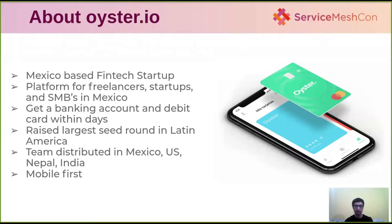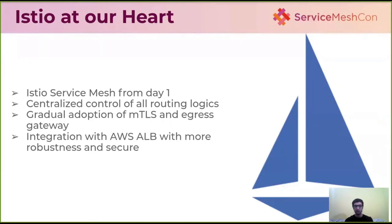We are a mobile-first application platform. Starting from late 2018, we started with five services which have grown to 80 over a span of one and a half years, with both gRPC and HTTP services. From day one we started adopting the Istio service mesh, which helped a lot with managing traffic routes, keeping cluster services secure using mTLS, ingress gateways, and integration with the AWS Application Load Balancer for additional firewall security.